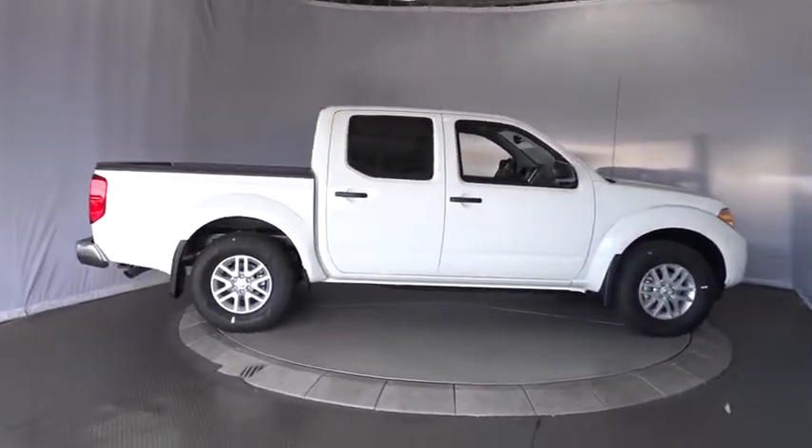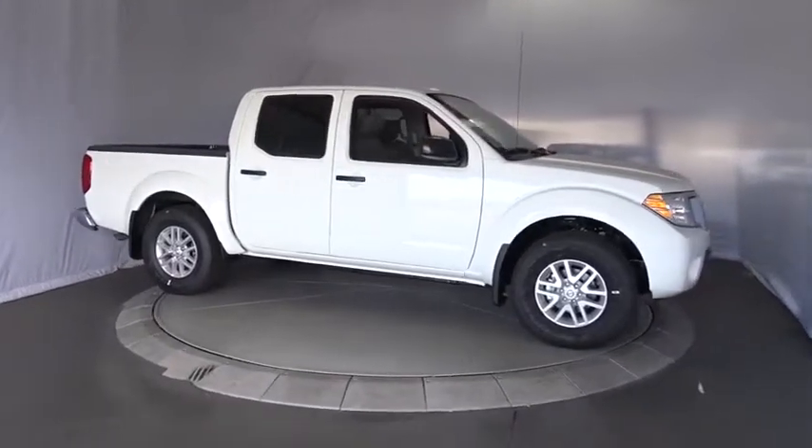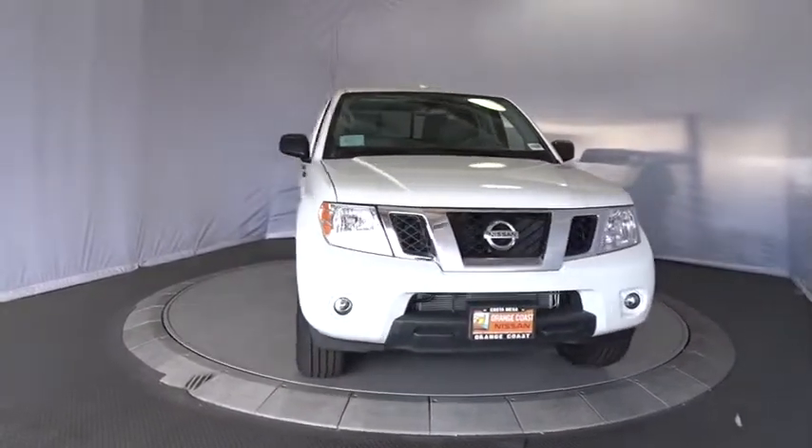Bucket seat, child safety locks, power door locks, CD player, MP3 player, power windows, passenger airbag. A vehicle like this doesn't come along every day. Come in and get it before someone else does.